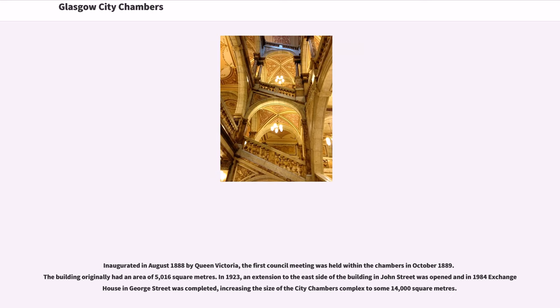Inaugurated in August 1888 by Queen Victoria, the first council meeting was held within the chambers in October 1889. The building originally had an area of 5,016 square meters. In 1923, an extension to the east side of the building in John Street was opened, and in 1984 Exchange House in George Street was completed, increasing the size of the City Chambers complex to some 14,000 square meters.